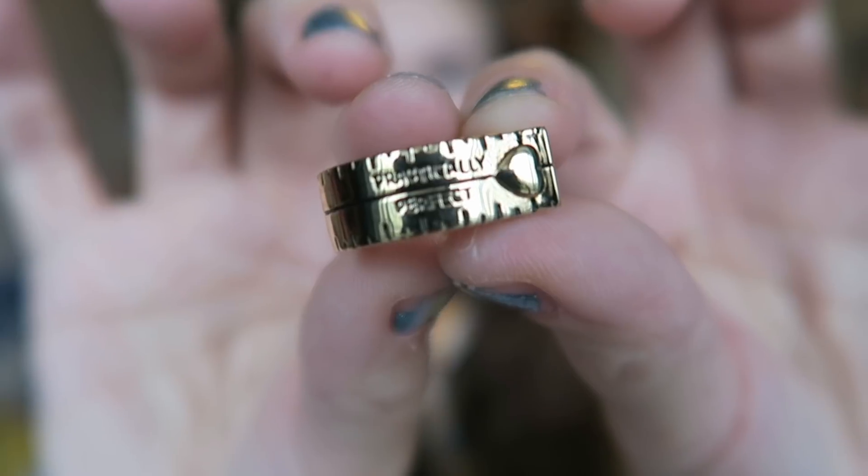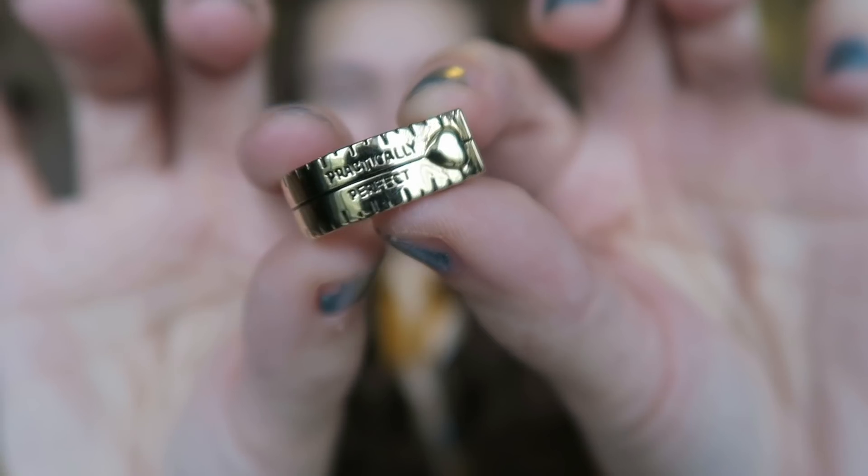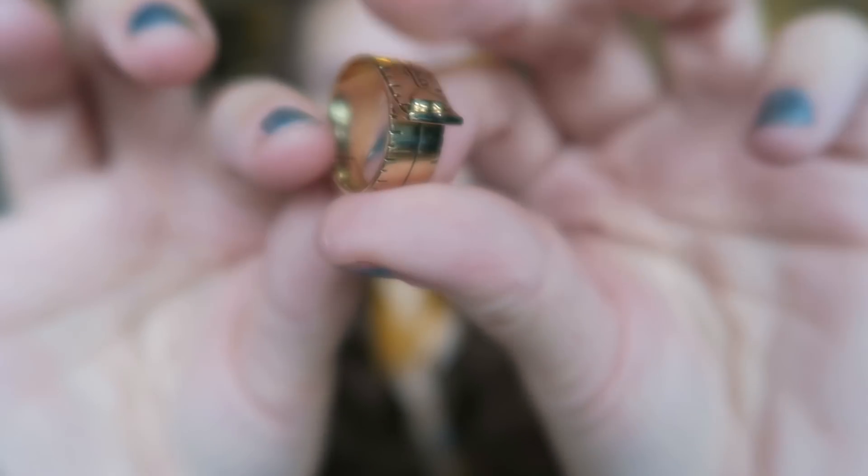The first thing is this beautiful ring. It says 'Practically Perfect' — it's the Mary Poppins tape measure that she uses to measure the children, and then of course herself, when it says 'Practically Perfect.' I literally just think it is the cutest ring ever.